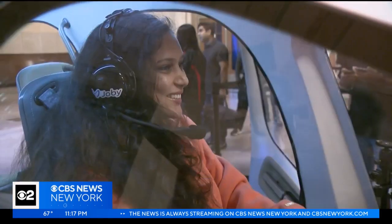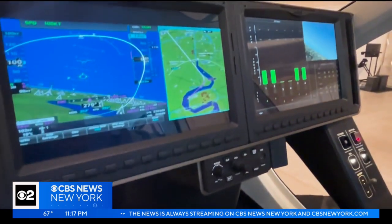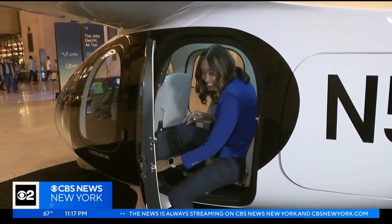According to the business development lead, the noise level is 100 times quieter than a helicopter. During overhead flight at about 1,500 feet, it's just 45 decibels — roughly the volume of normal conversation. The aircraft is able to carry four passengers and the pilot.